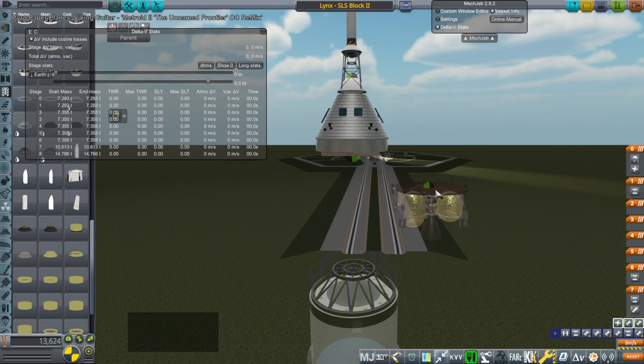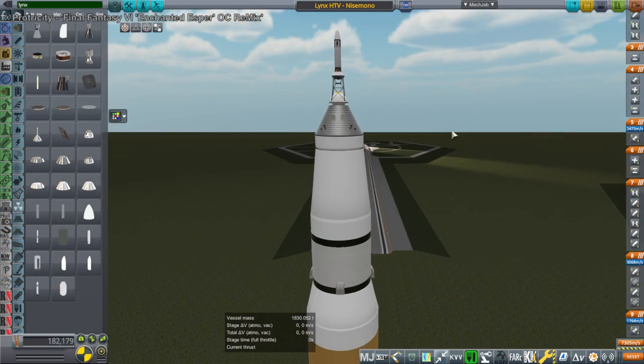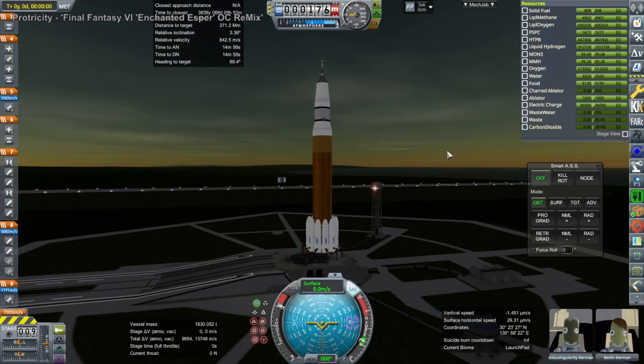Hello everyone and welcome back to Solar System Tourism in Kerbal Space Program 1.8.1 with Realism Overhaul, where I send my Twitch livestream audience to their preferred destination providing that they pay for the in-stream currency struts, which they earn by watching. We begin with a lunar mission to our lunar gateway for Miku Singularity, who was the paying customer, and accompanying Miku was Berlin, a generic Kerbal.